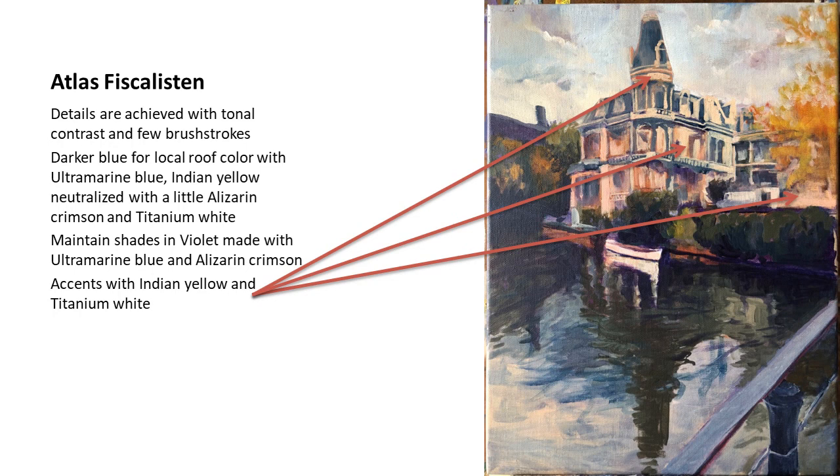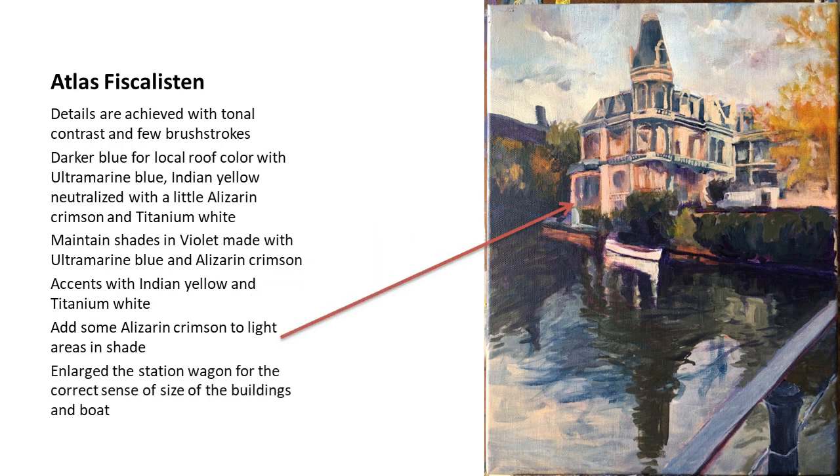The accents are done with a mellow Indian yellow and white, a little alizarin crimson, especially in areas with less light or bright areas that are in the building's shade. I decided the light was going to come from the right. I also enlarged the wagon and corrected the sense of the buildings to the right of the main building.